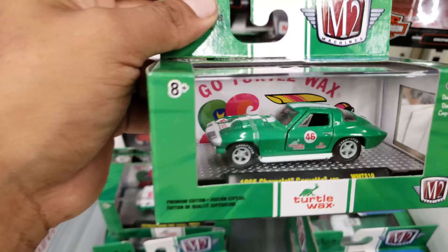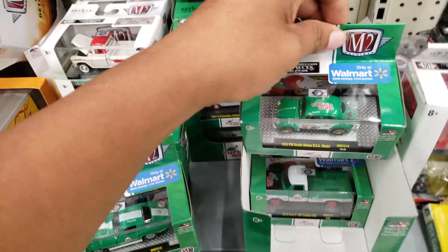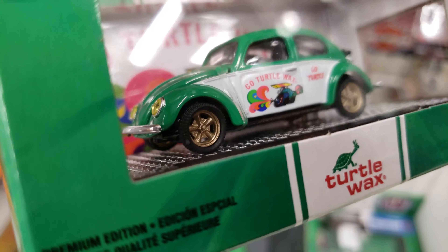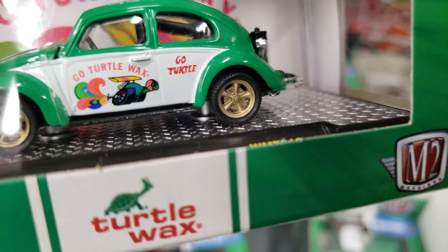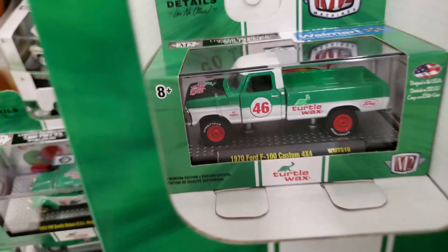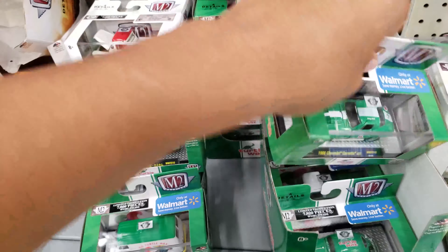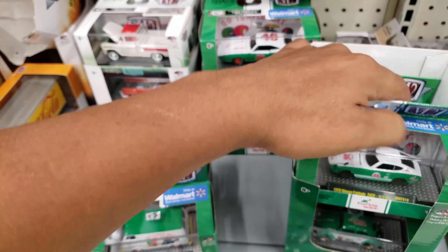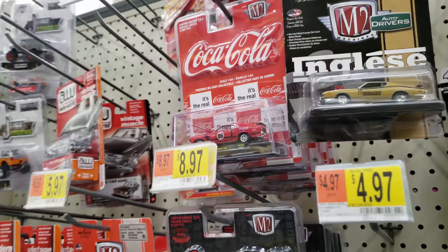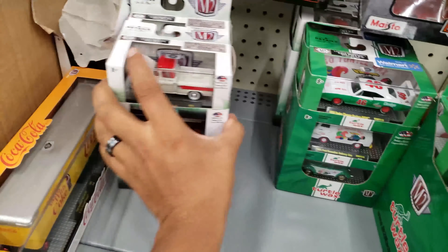They got a Corvette — looks alright. But this Beetle though, man — that's one thing I really don't like about M2: you can see how the tires are coming out, it's not well aligned, they kind of look too fragile. But yeah, only because the hauler is a chase piece I'm taking it. Earlier I got one of the Coca-Cola M2s. Let's put this back.